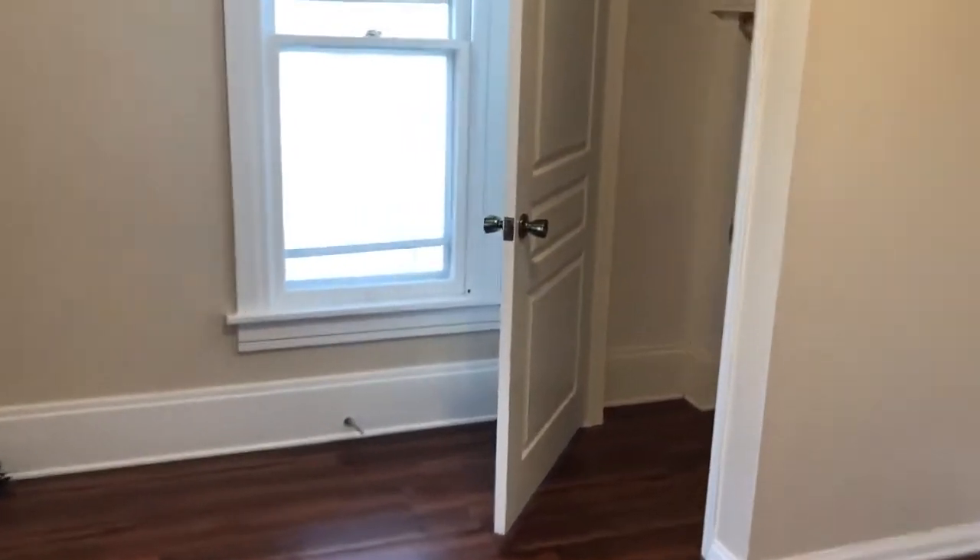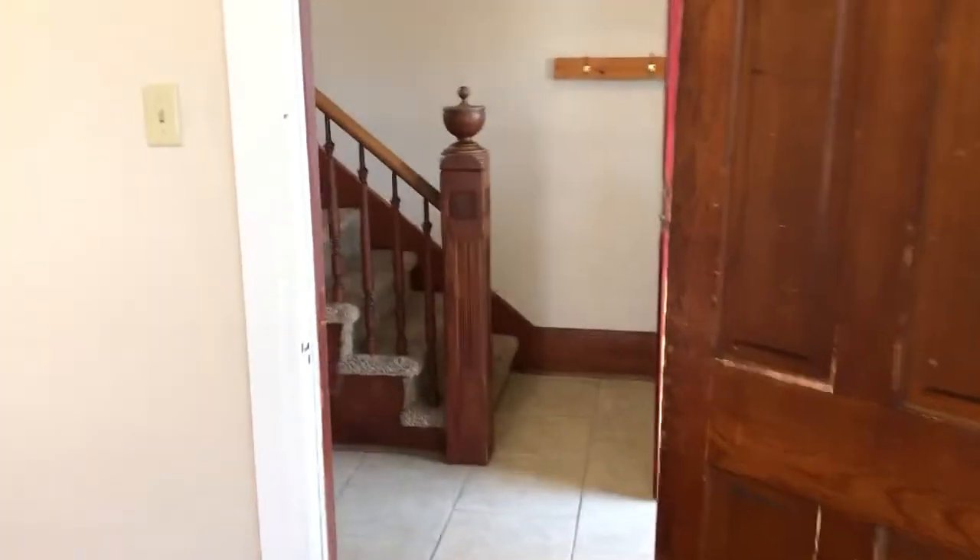Our first bedroom does have a ceiling fan, with a large closet for storage. There is a fenced yard and a detached garage.